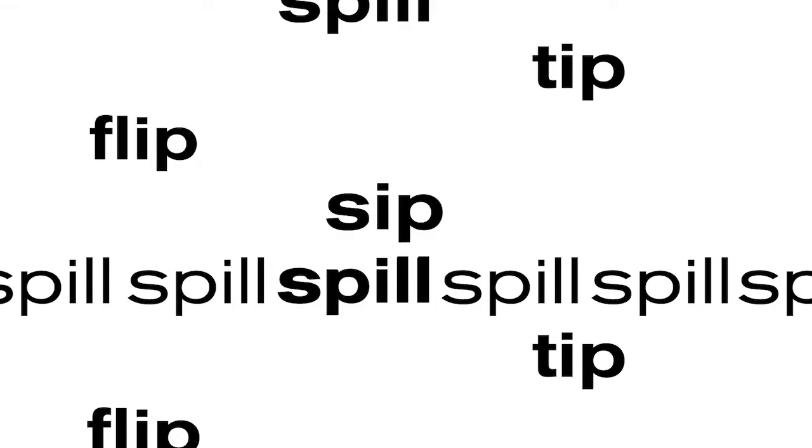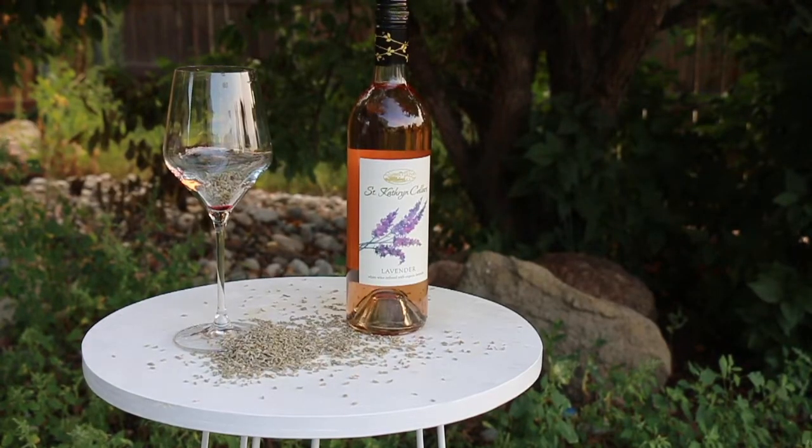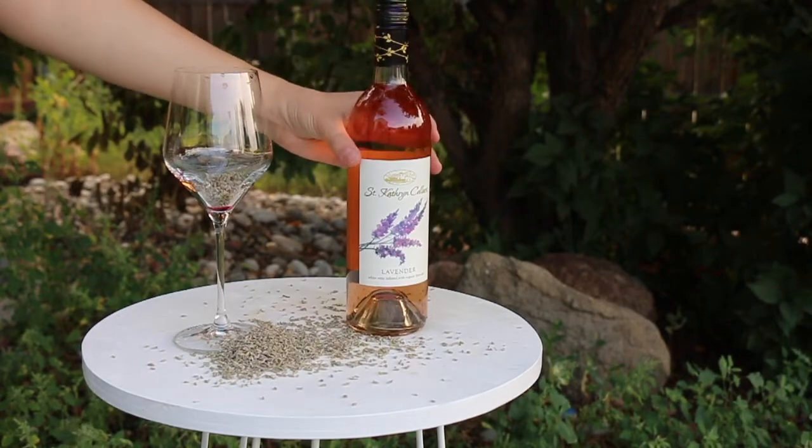Hello and welcome back to Wine Reform. I've got something really interesting to share today. It was given to me as a gift and I am so excited to open it. Today we will be trying St. Catharine Cellars Lavender Wine. Now this isn't like a wine made from a lavender syrup or anything — this is a white wine that's been infused with lavender.